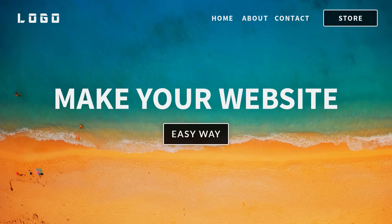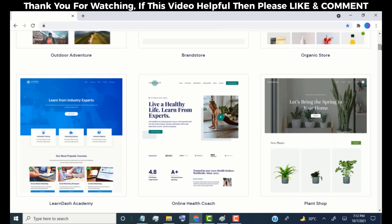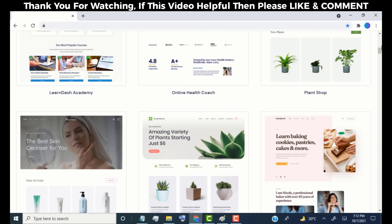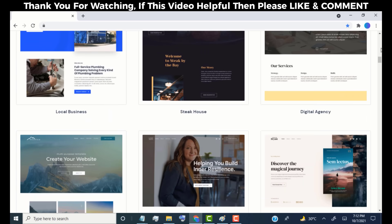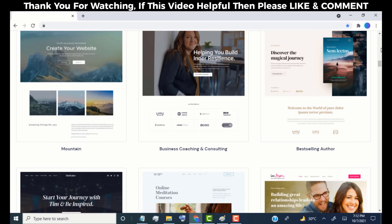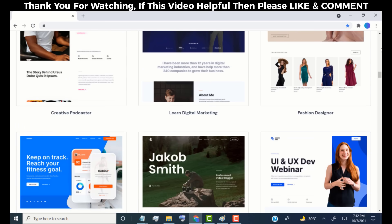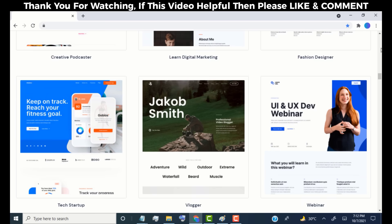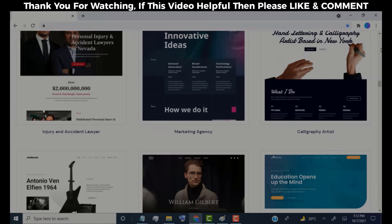Hey everyone, in this video I will be showing you how you can quickly make a website without any coding knowledge. After watching this video, you will be able to make any type of website. Just like this, we can create this type of website just by using drag and drop. So don't skip this video and watch it till the end to learn how to make a website using WordPress. Without wasting time, let's get started.